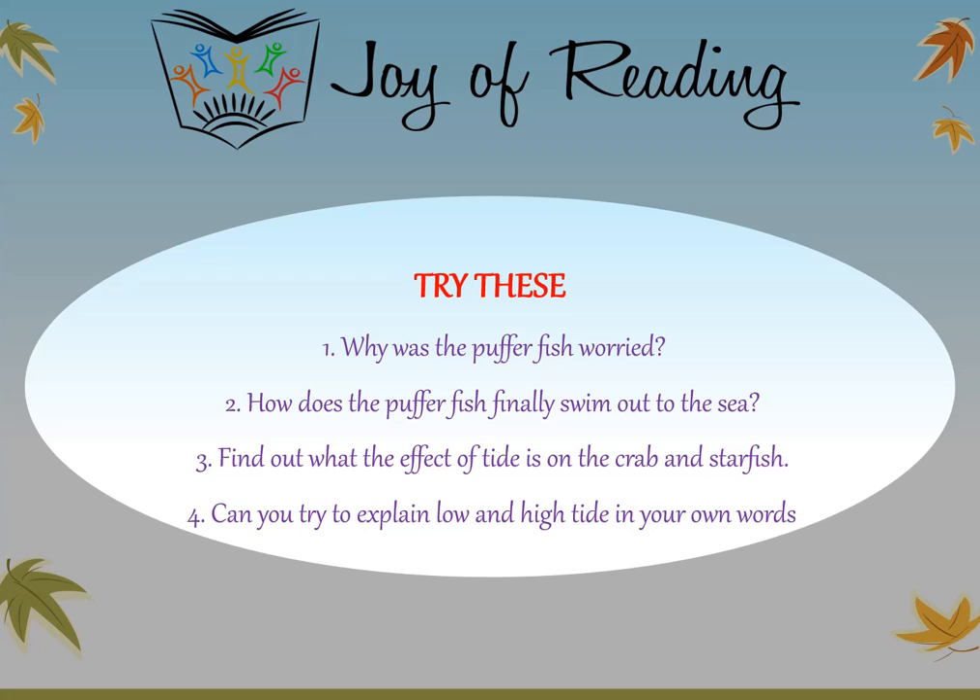Discuss some of these questions with your friends and try writing the answers. First: Why was the puffer fish worried? Second: How does the puffer fish finally swim out to the sea? Third: Find out what the effect of tide is on the crab and starfish — you can look on the internet for this answer. Fourth: Can you try to explain low and high tide in your own words? Thank you.